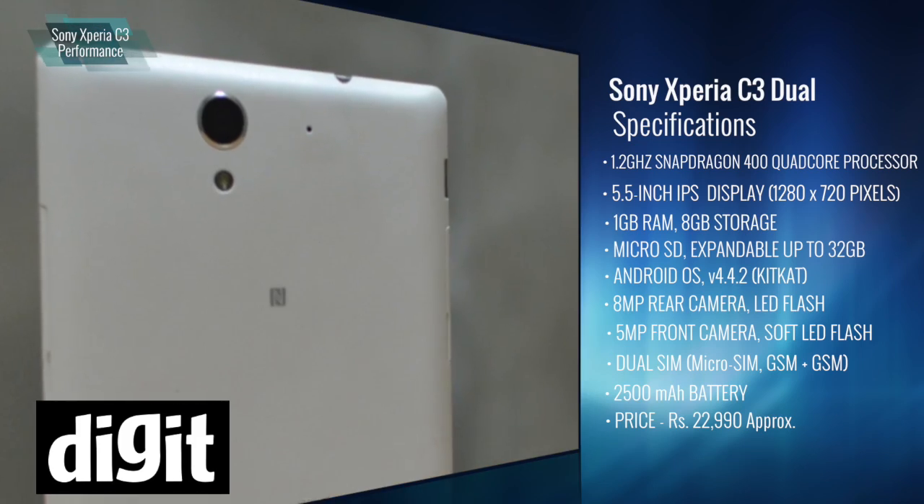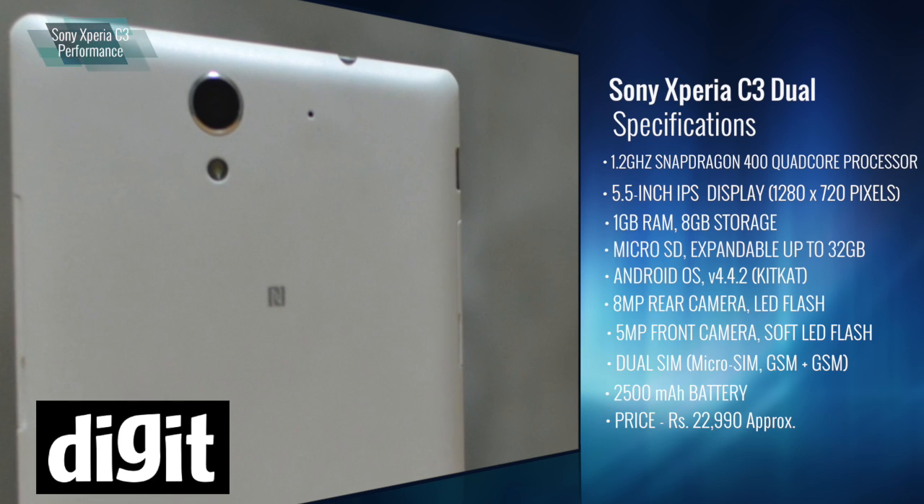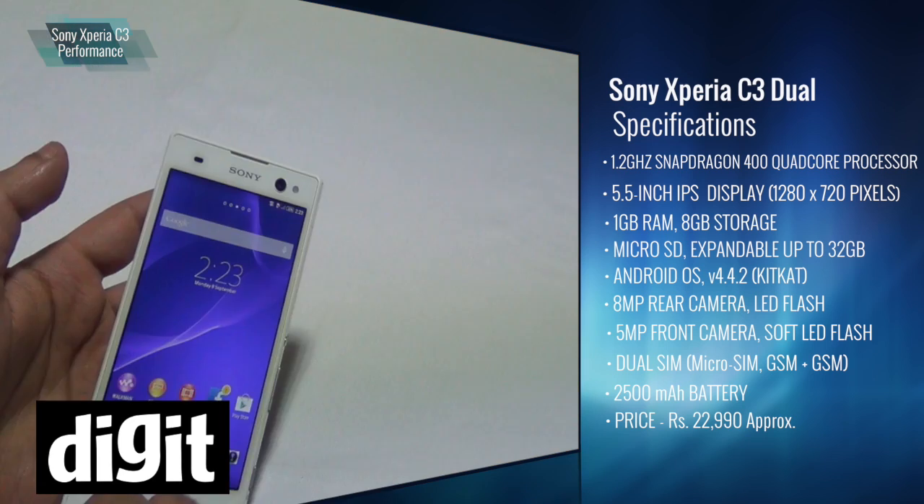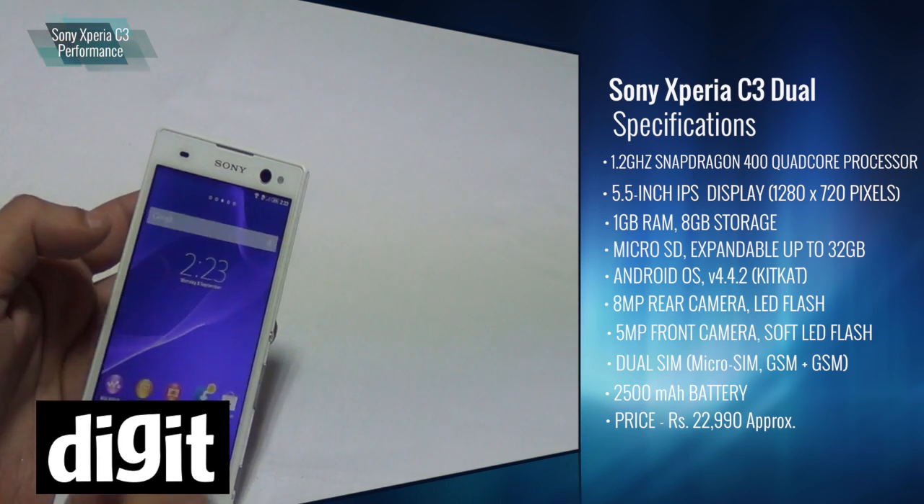There is an 8 MP camera at the back with an LED flash. A front selfie-centric camera, 5 MP with a soft flash. The rest of the specs are pretty standard on the device.